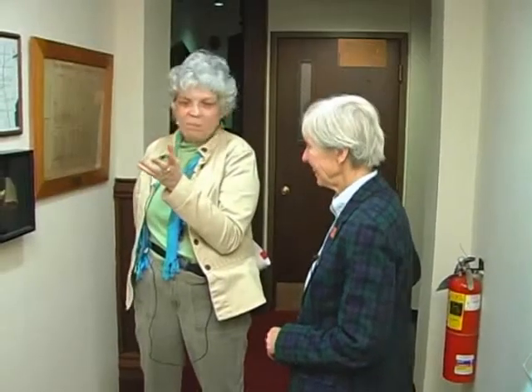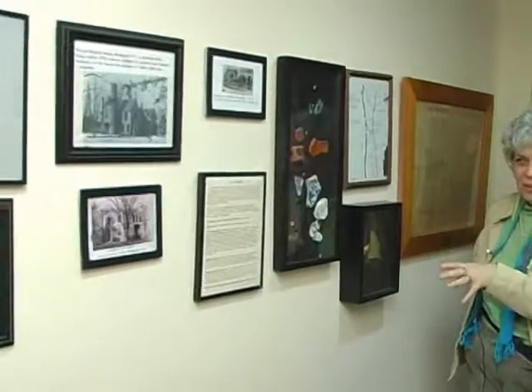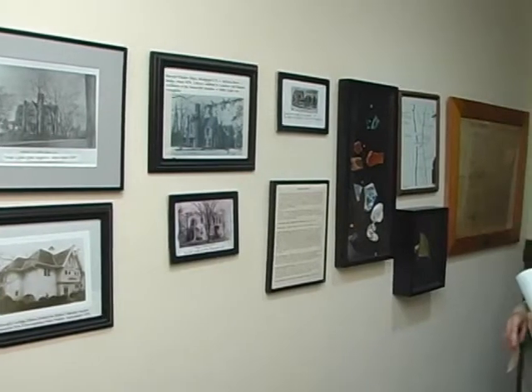As a way of wrapping up our trek through time, one of the things we did to get ready for the centennial was put up a display to help people quickly walk through the history of this property in Borough Hall. We put together this little wall to do that.